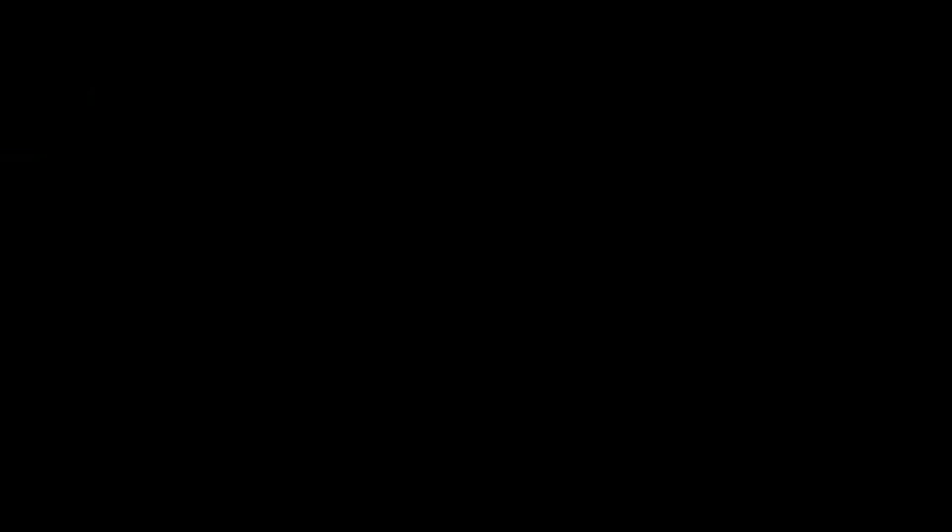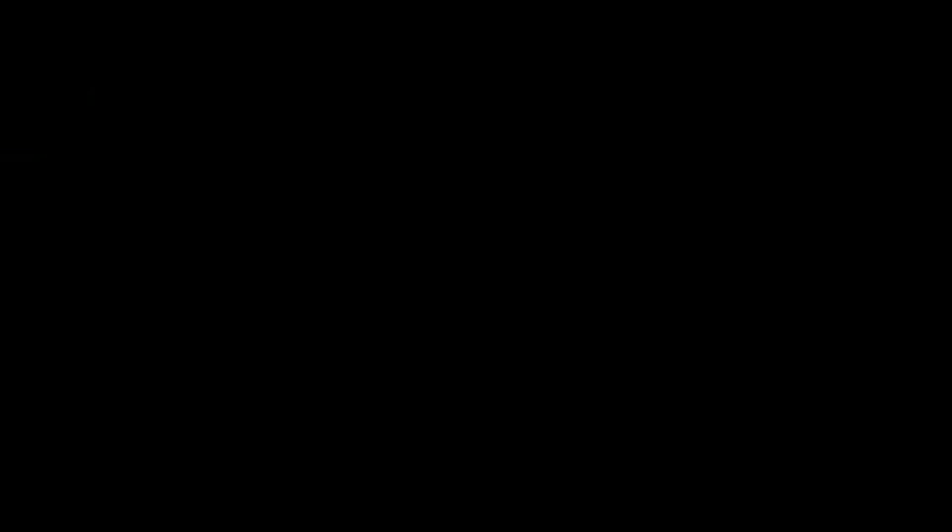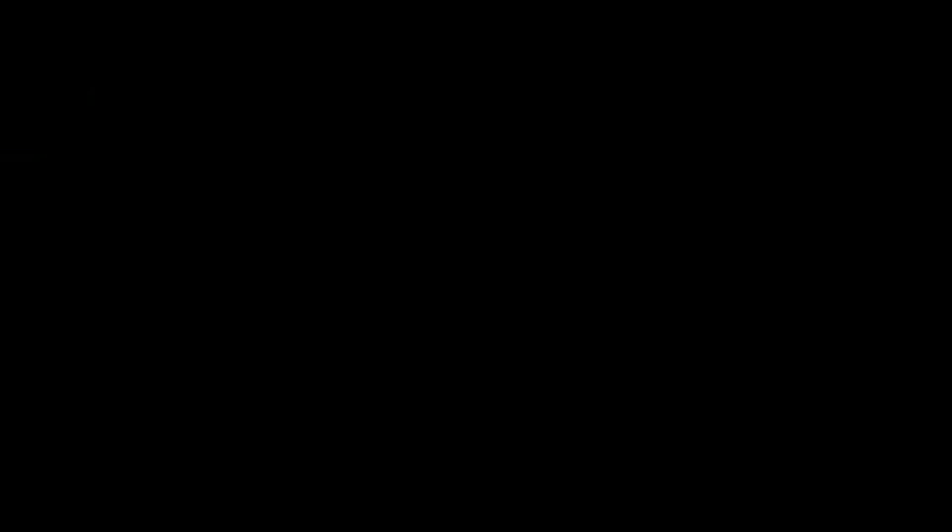Anyway guys, thank you so much for watching. I hope this has helped you with your journey into the Five Nights at Freddy's franchise. Please keep a lookout for my next video which will be a night-by-night tactics guide including 4x20 mode - Night 7 - out in the next week or two. If you want to get notified, please hit that like and subscribe button to stay up to date. I'll see you in the next one - later guys.